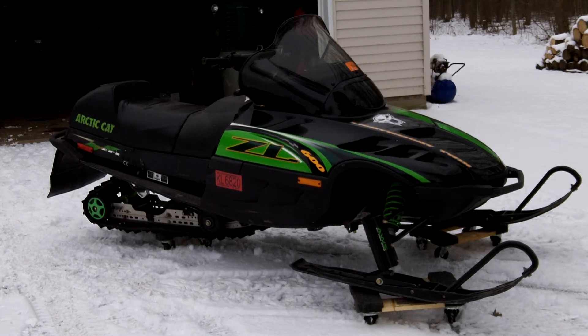Hey YouTube! This is my 2000 Arctic Cat ZL600. It's fuel injected and it's about 12 degrees out today. It's January 3rd and it's the first time getting started since probably July or something like that is the last time I started it.